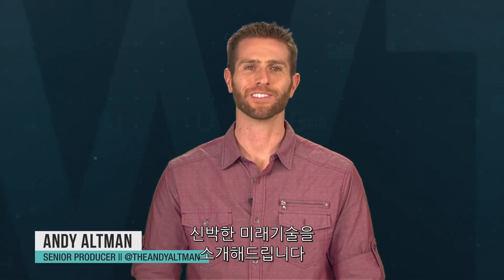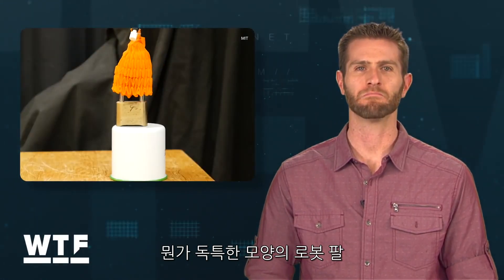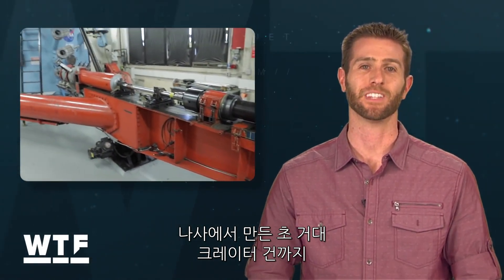Welcome to What the Future. On this week's show: flying motorcycles available for pre-order, robotic arms creepier than ever, and NASA let us in to see their giant crater-making gun. Let's get right to it.